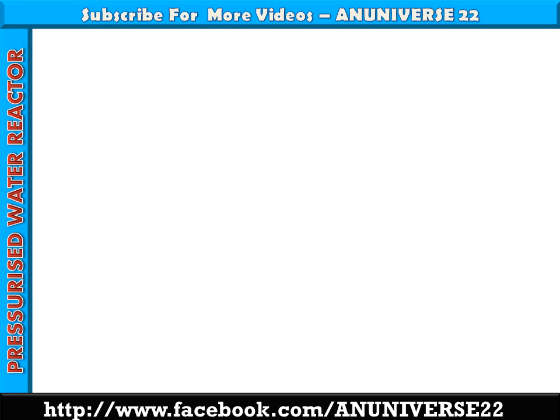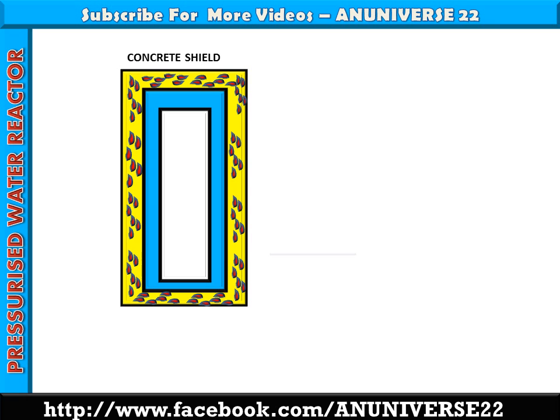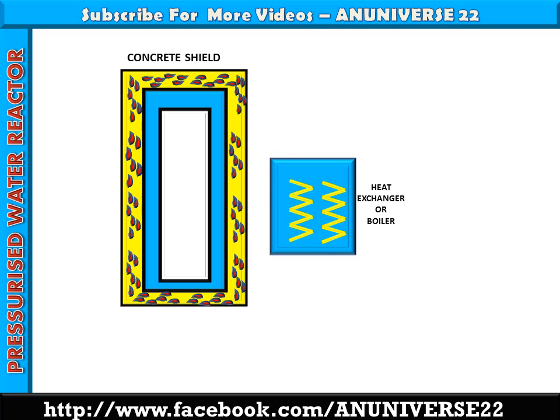Now we will discuss the main components of PWR. There is the concrete shield, heat exchanger or boiler, and thermal shield. The concrete shield is present because the reactor is a source of intense radioactivity. To prevent the effect of these radiations on human life, it is necessary to absorb them before they are emitted to the atmosphere.